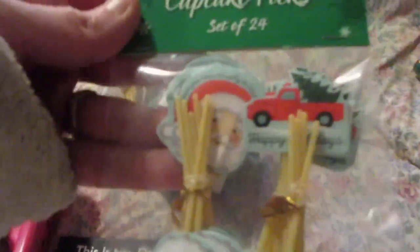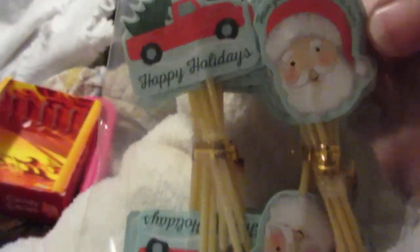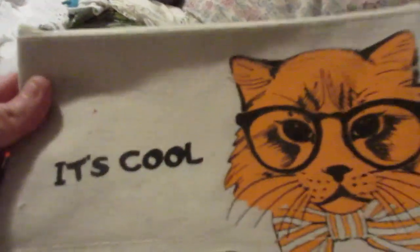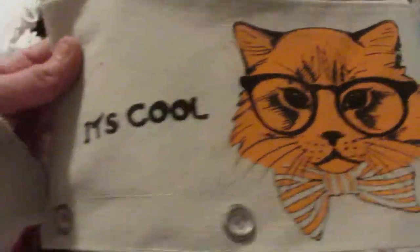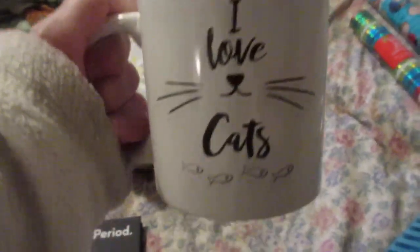I found these at Aldi's for like a dollar. You get 24 in here, and it has the Santa and the little red truck — cute to use in projects. I'll save those. I also must have picked up sometime throughout the year one of these pencil pouches with the kitty — it's cool. And I found a mug — I love cats, I'll set that up somewhere. I also got the kitty pom pom keychain from Dollar Tree. That was cute.